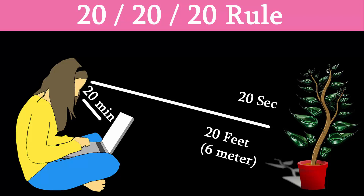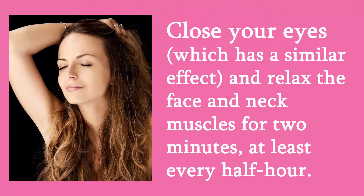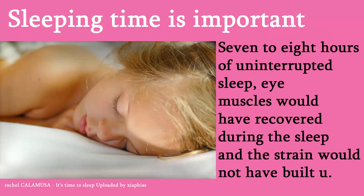As always, moderation is the key to keeping your eyes healthy, especially when it comes to working with digital screens. Patients are also advised to close their eyes — which has a similar effect — and relax the face and neck muscles for two minutes at least every half hour. Sleeping time is important: seven to eight hours of uninterrupted sleep is crucial for the eyes, because muscles will recover during sleep and strain will not develop.